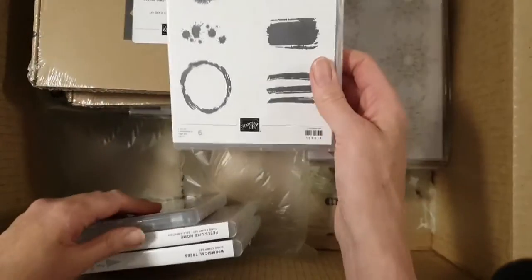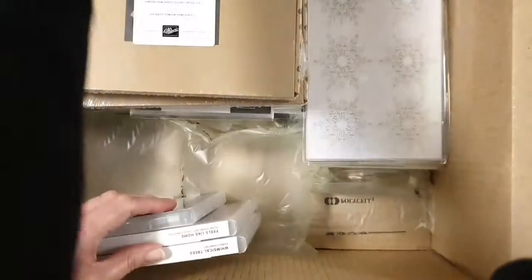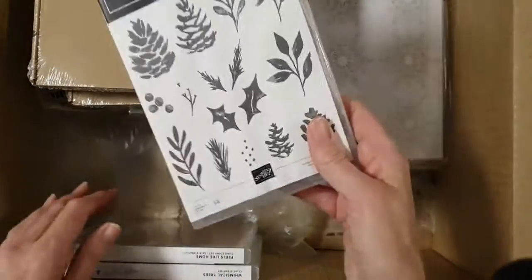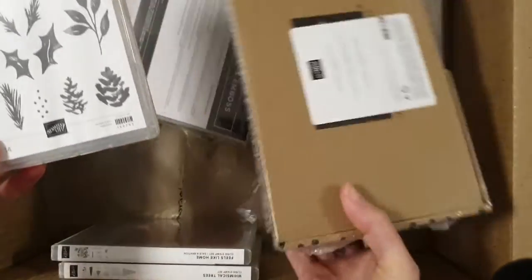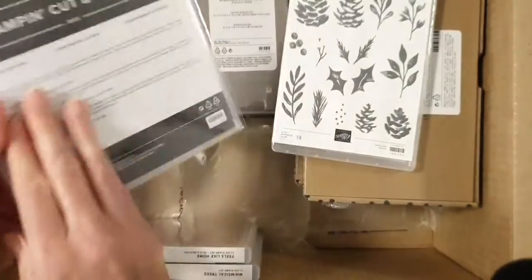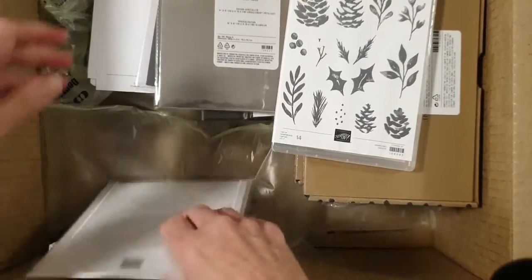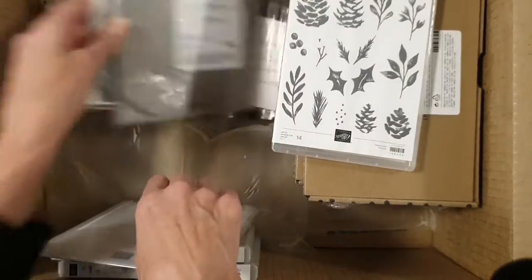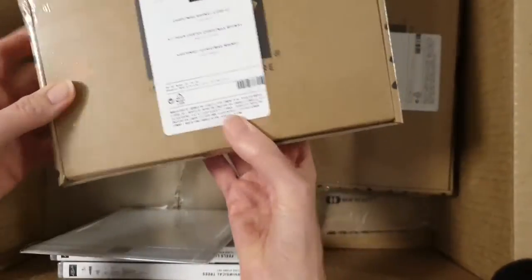We've got Textures and Frames as a Sale-A-Bration free item for a $90 spend. Christmas Season — I love that, I've seen someone use that. That one goes with... let's see if we can find it. I can't see it, it's under something, we'll get to that.